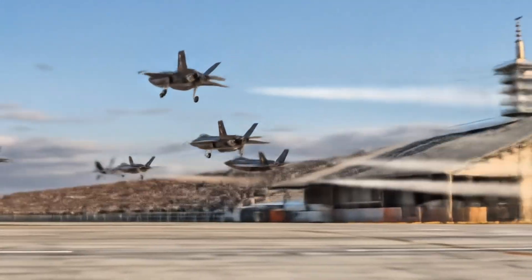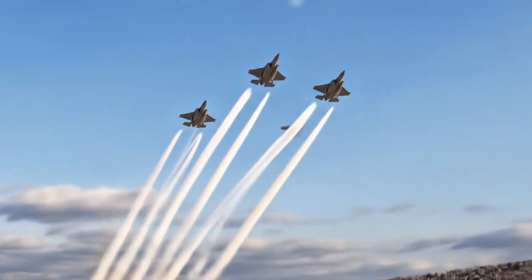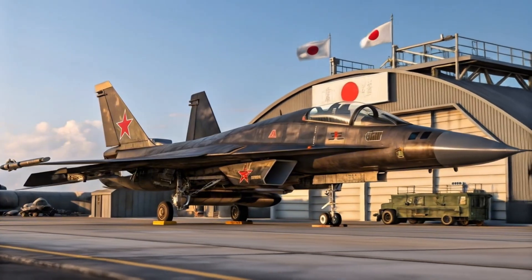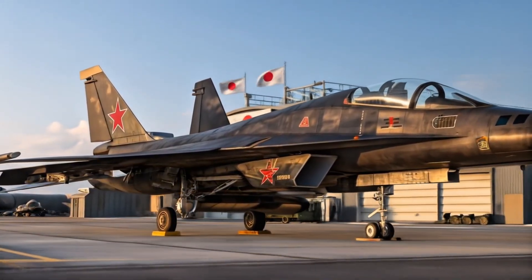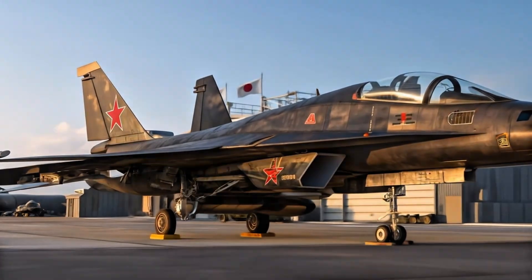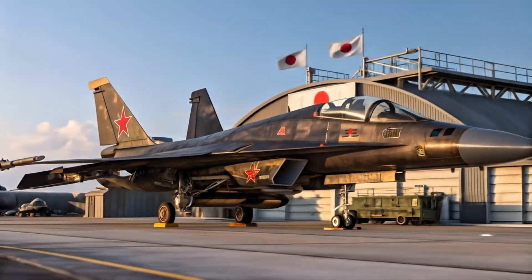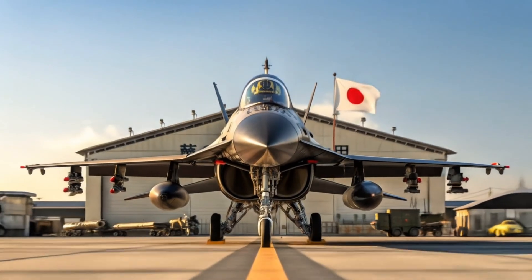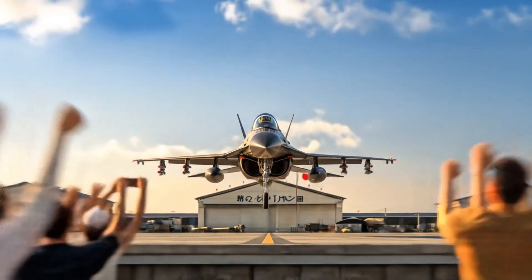When it comes to performance, the Mitsubishi F2 is powered by a General Electric F-110 engine, giving it a maximum speed of around Mach 2. It has an operational range of over 800 miles, making it suitable for Japan's island defense strategy. The jet features advanced Japanese-built avionics and the J-APG-1 AESA radar, which was the world's first active electronically scanned array radar to be operational on a fighter jet, giving the F2 an impressive edge in detection and targeting.